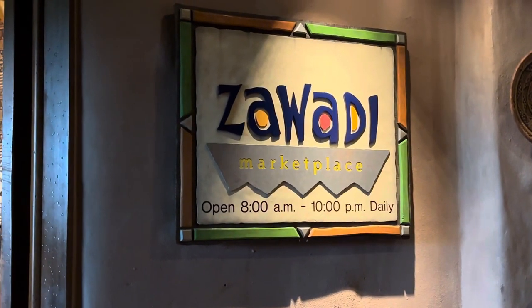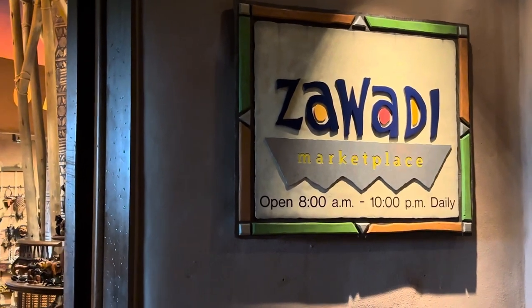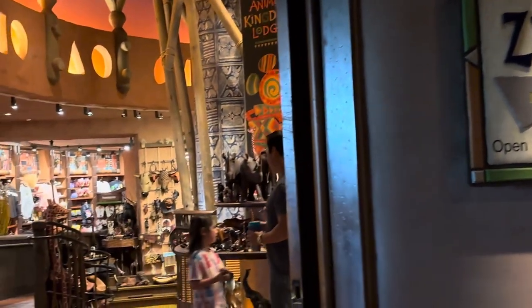Hey guys, we're Floor of our Sabbath Arcade. We are here at Jamba House and we're at Tawadi, which is their store and marketplace.